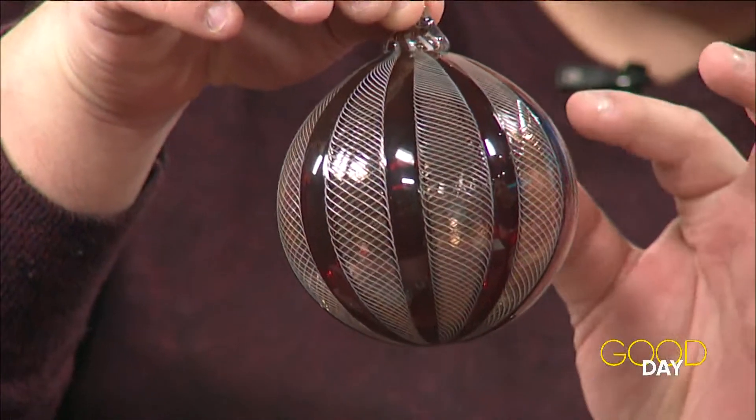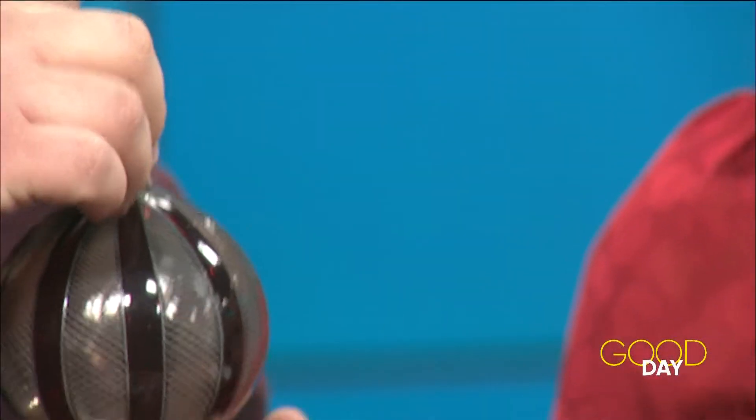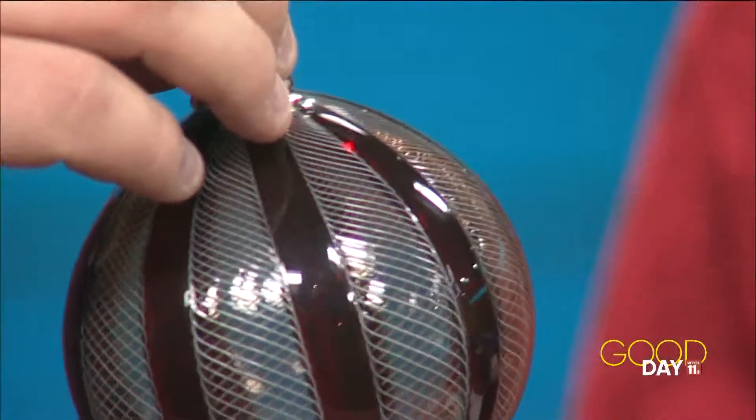Ryan Thompson does a lot of intricate glass work. It's hard to see on camera, but there is such detail with all those little lines in there that had to have taken a long time. There's a lot of time, love, and effort that went into this work.